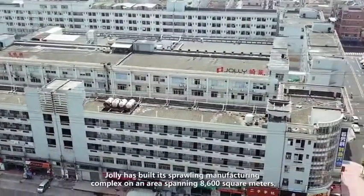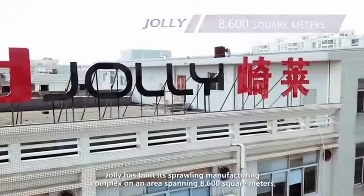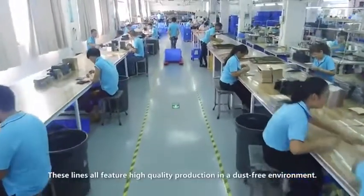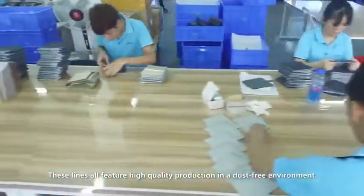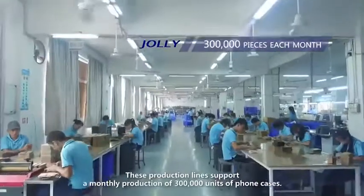Charlie has built its sprawling manufacturing complex on an area spanning 8,600 square meters, which is fully equipped with five production lines. These lines all feature high-quality production in a dust-free environment, supporting a monthly production of 300,000 units of phone cases.